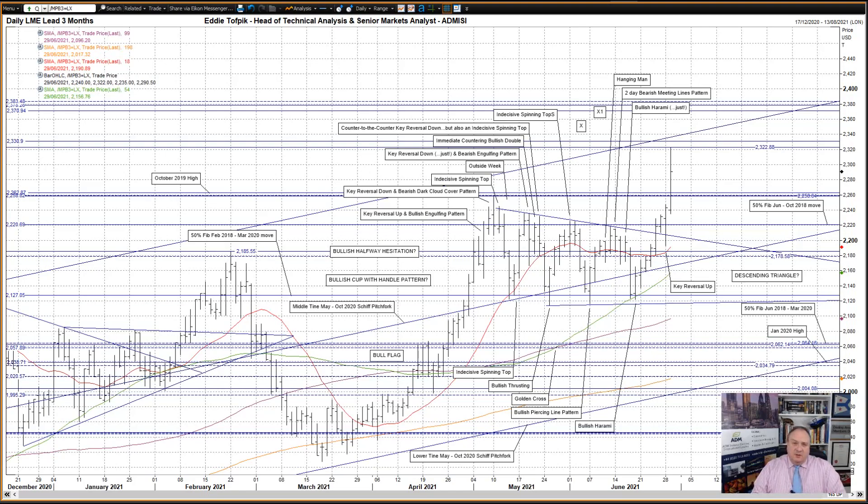Lead was the only one of the four metals that I cover on my weekly charts to not have a weekly key reversal down two weeks ago. Hence, lead had some special attention paid to it last week to see what makes it different. The first thing you see is how comforting it is to see once again the market still keeping within the May to October 2020 bullish shift pitchfork, this time moving up from the support of the big old 50% Fibonacci line of the February 2018 to March 2020 move at 2127 through the middle tine.